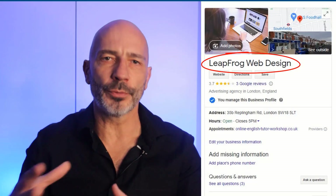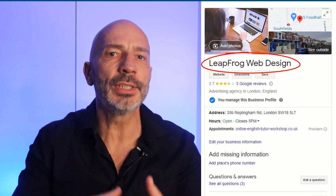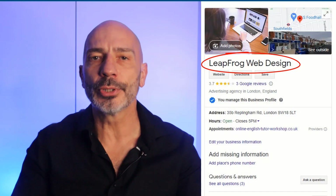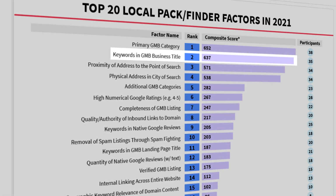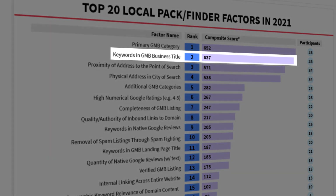Your business name is an important part of your profile because it influences where your listing ranks on Google Search and Google Maps. Having the keywords you are trying to be found for in your business title is the number two ranking factor according to the annual local ranking factor survey.